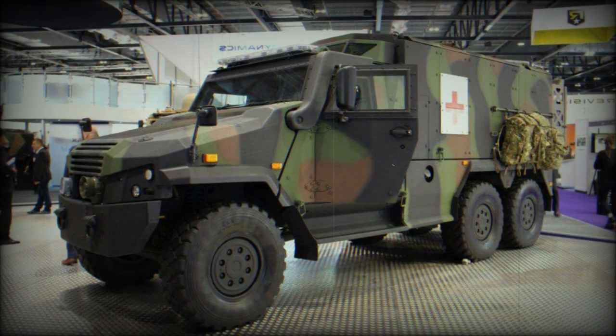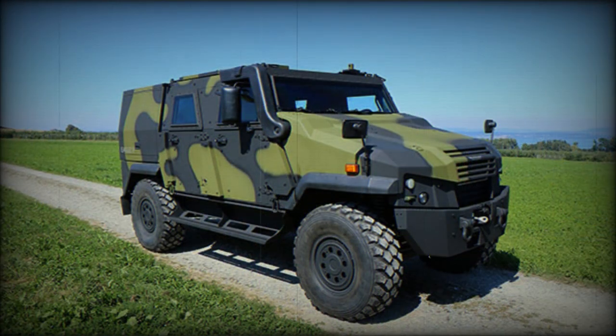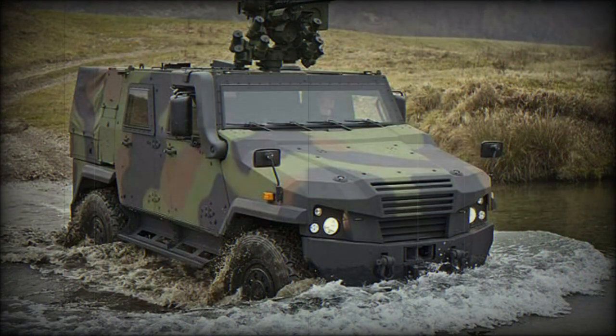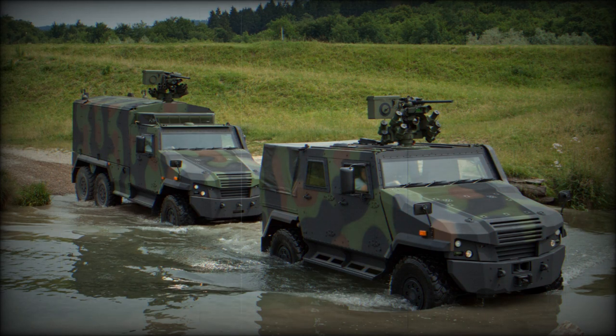The 4x4 version accommodates the driver and 3 to 5 troops. There is also a cargo version with a two-seater cab and a payload capacity of 3.3 to 3.6 tonnes. The 6x6 version accommodates the driver plus approximately 14 troops and can carry 6.5 to 6.9 tonnes of payload.